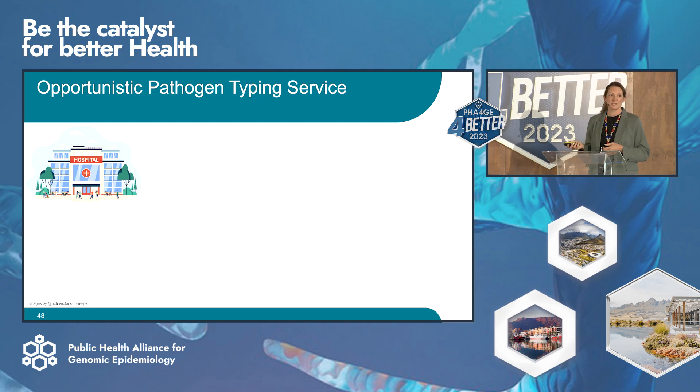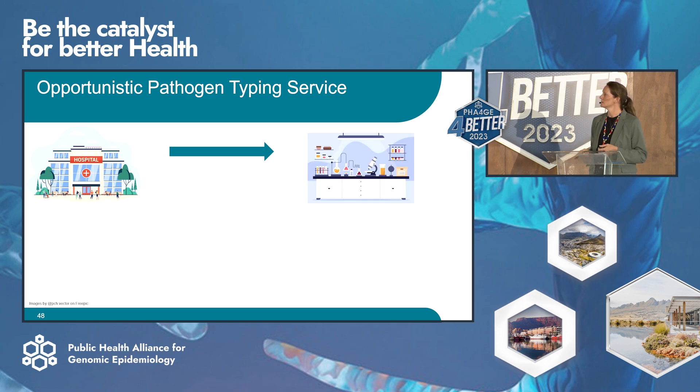This is a very simple sample workflow. An NHS hospital identifies a pathogen via MALDI-TOF, thinks it requires typing, sends it to the OP-PATH lab that uses PFGE, they run the typing and send the result back to the hospital.